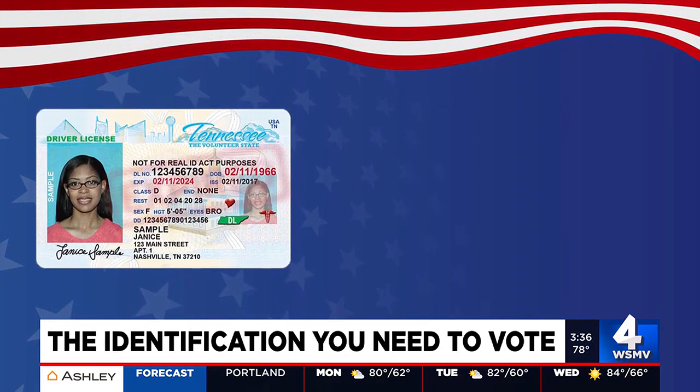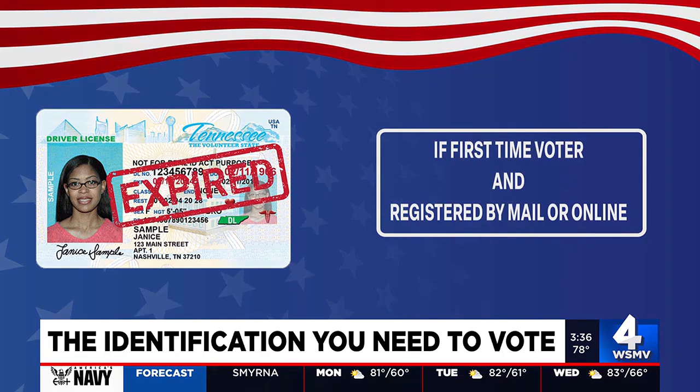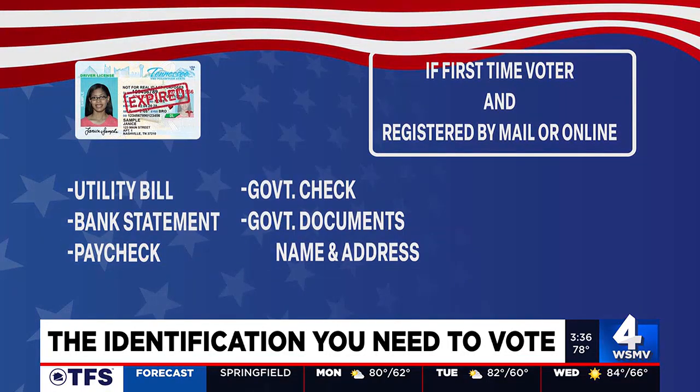Now, if any of those IDs are expired, like your driver's license, don't worry — you can still use it to vote, with one wrinkle. If you are a first-time voter and you registered by mail or online, you can use the expired ID if you also bring a current utility bill, a bank statement, a paycheck, government check, or a government document that shows your name and address.